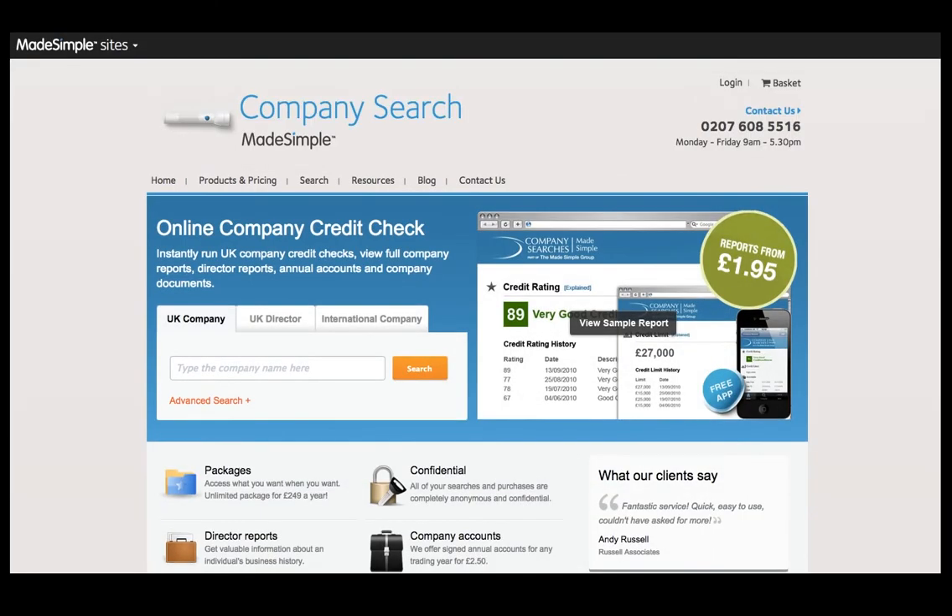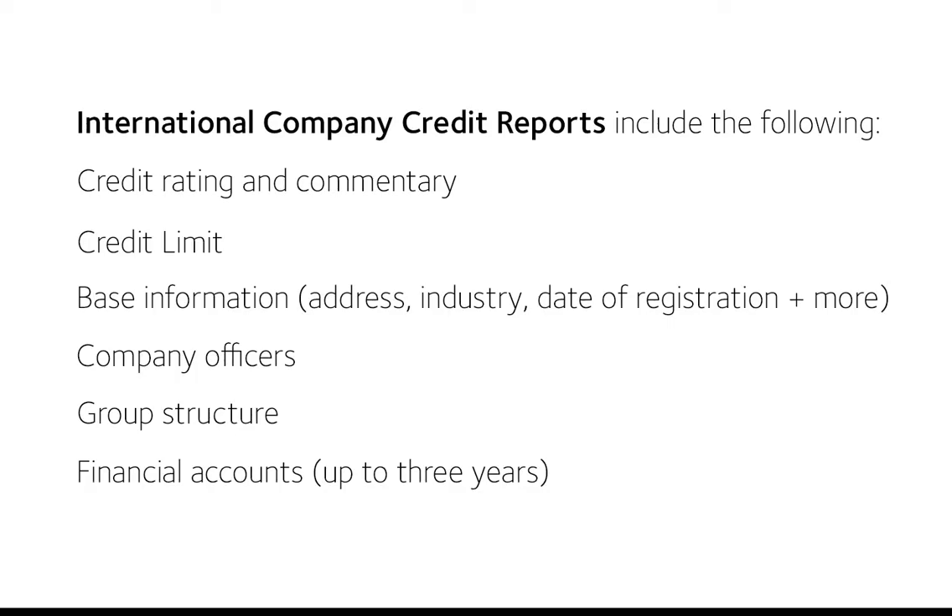Our international company credit reports are useful if you want to find the following information for a company not based in the UK: credit rating and commentary, credit limit, base information, company offices, group structure, and financial accounts.